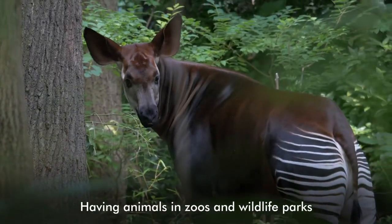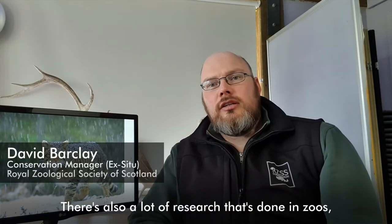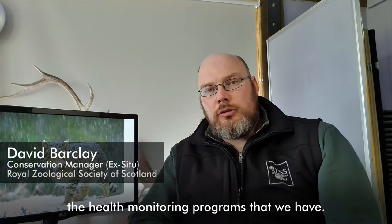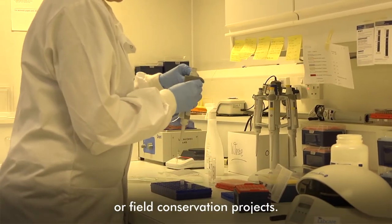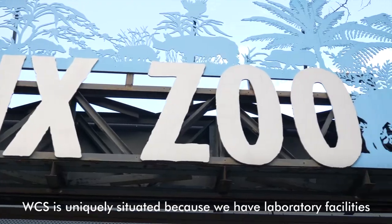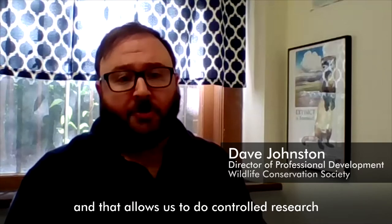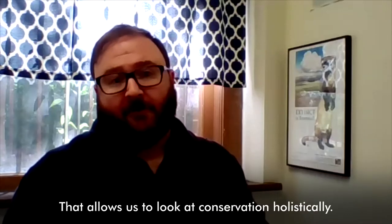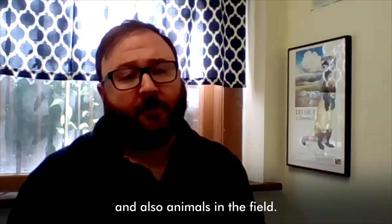Having animals in zoos and wildlife parks allows us to educate visitors. There's also a lot of research that's done in zoos working with the animals. We learn a lot about different diseases through the health monitoring programs that we have. We learn new things about animal behavior that we can actually apply to some of the field research or field conservation projects. WCS is uniquely situated because we have laboratory facilities in our zoos and aquariums in New York City, which allows us to do controlled research in addition to having field research sites in 60 countries around the world. That allows us to look at conservation holistically — we can look at both animals in our collection and also animals in the field.